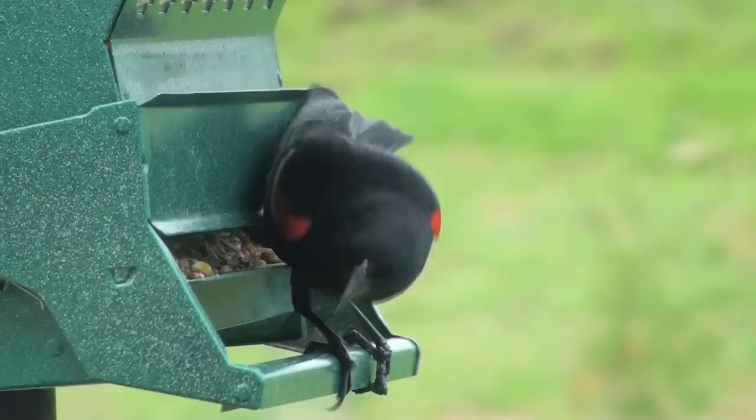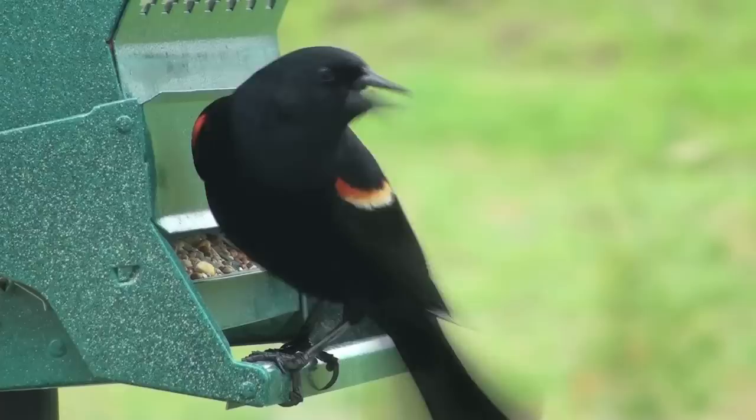The red-winged blackbird is found throughout most of North and Central America. Northern populations of the species are migratory.